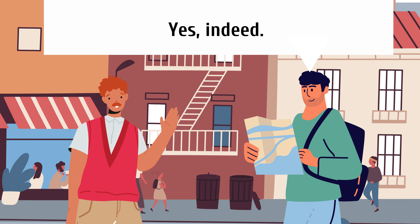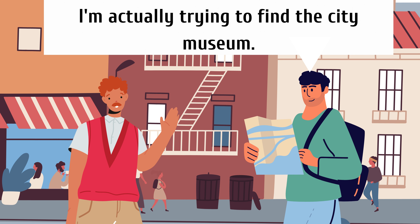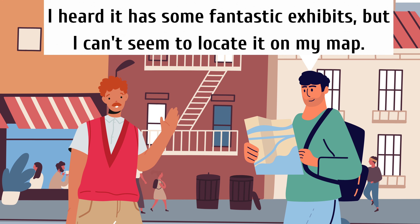Yes, indeed. I'm actually trying to find the city museum. I heard it has some fantastic exhibits, but I can't seem to locate it on my map.